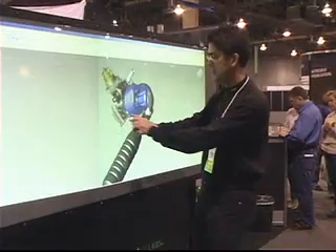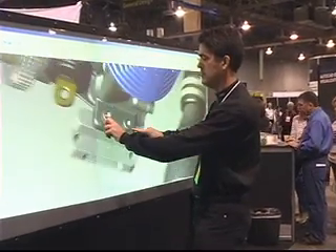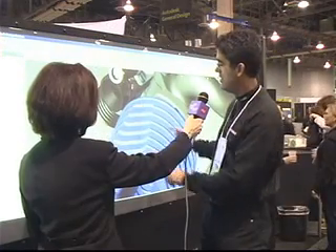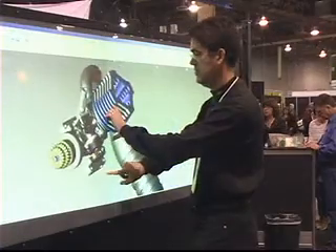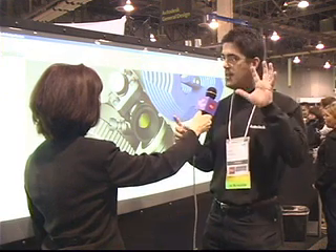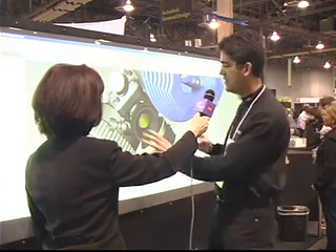Just like using an iPhone, you can do a two-finger gesture. People are used to zooming in and zooming out. We also have an axis of rotation using a three-finger gesture.